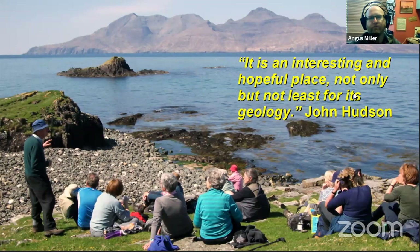This little quote from John Hudson really, for me, captures that: interesting and very hopeful islands with a lot of energy and a lot of interest, most especially geological, but much deeper than that.